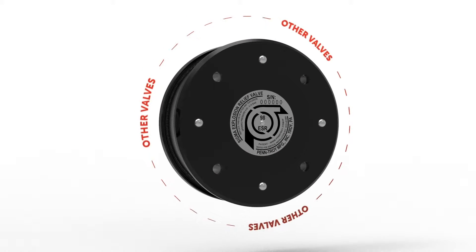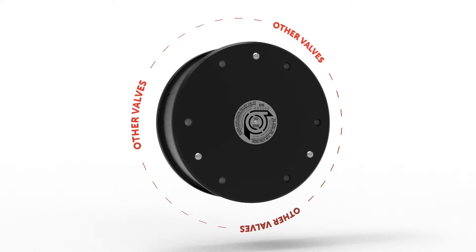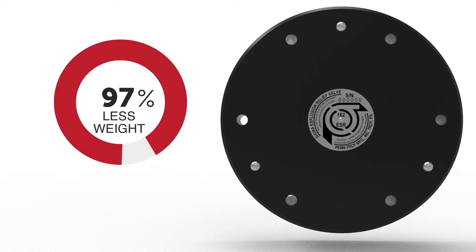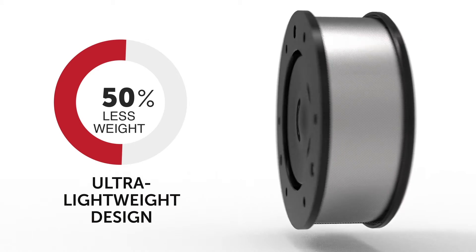The Bicera Sigma valve's compact design gives it a low size-to-relief area ratio. Its smaller size means it occupies less space on your engine as well as in your inventory. Its lower weight provides additional benefits for weight-sensitive operations, reducing vibrations and allowing inspection doors to be lighter.